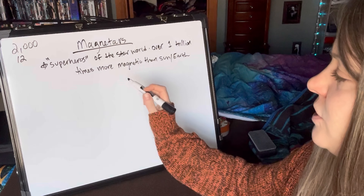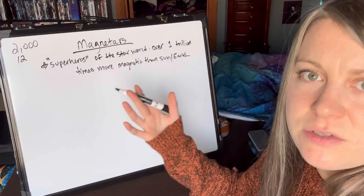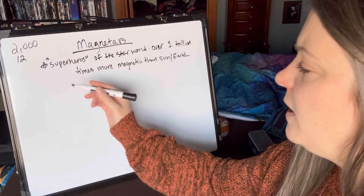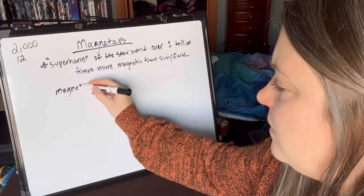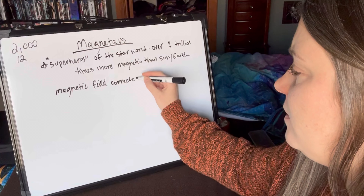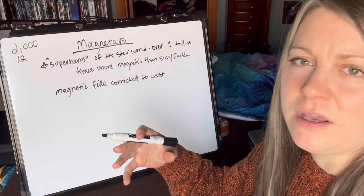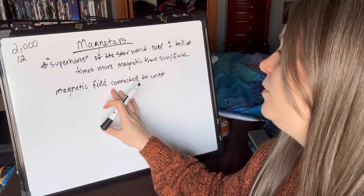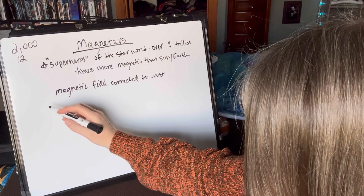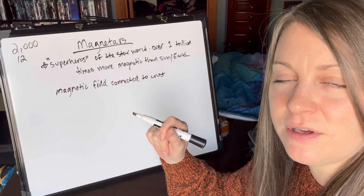One theory suggests that magnetars are endowed with this incredible magnetic ability during the birth of the neutron star, which could have something to do with the speed of rotation of the star at that time. The magnetic field of a neutron star is connected to the crust — so when something happens to the crust, it can cause an explosion of radiation that gets carried through the magnetic field into gamma rays. One known magnetar burst took one tenth of a second and released more energy than the sun has emitted in over 100,000 years.